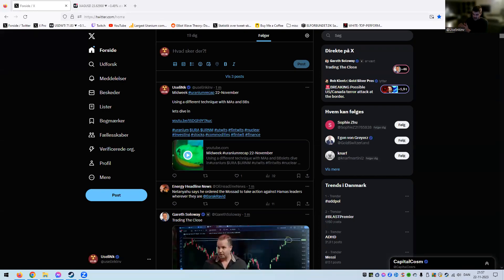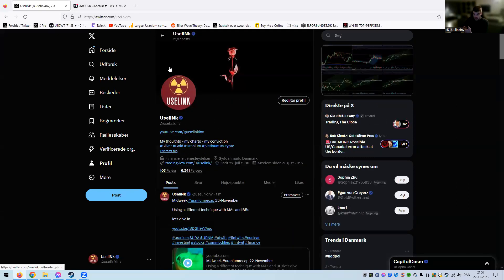Hello ladies and gentlemen, it's Wednesday and we have work to do. We need to look at the midweek update on commodities — gold, silver, oil, copper, all that good stuff. I just did a video on the uranium midweek update where I used a different technique with moving averages and Bollinger Bands, so check that out if you want. That was the setup I used when I started doing technical analysis. As always, thumbs up and subscribe if you like what you see.